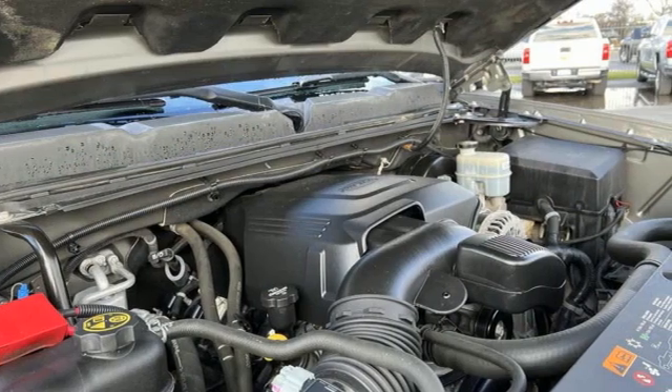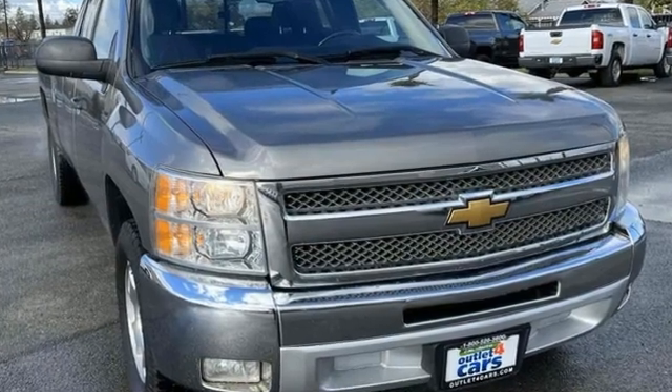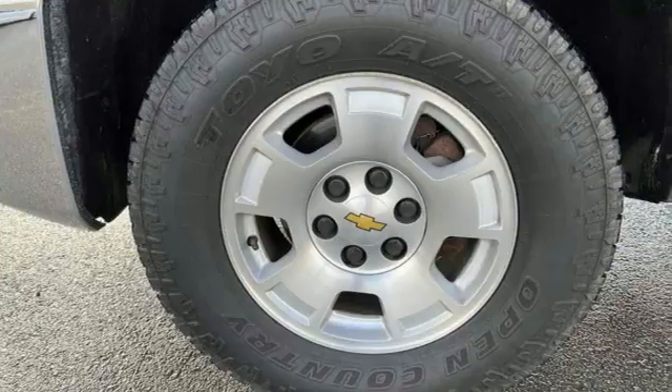Motor Trend explains: on the road the Silverado was exceptionally pleasant to drive — the ride was very smooth for a truck and bumps and pavement imperfections were soaked up nicely.